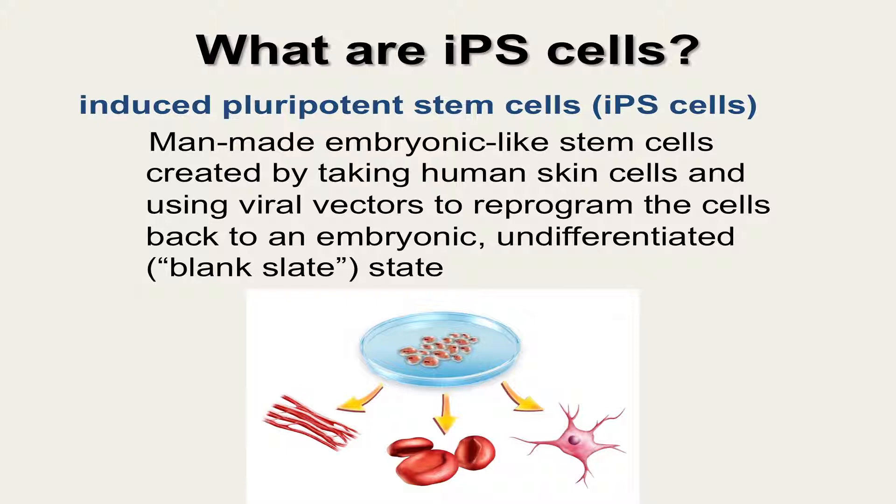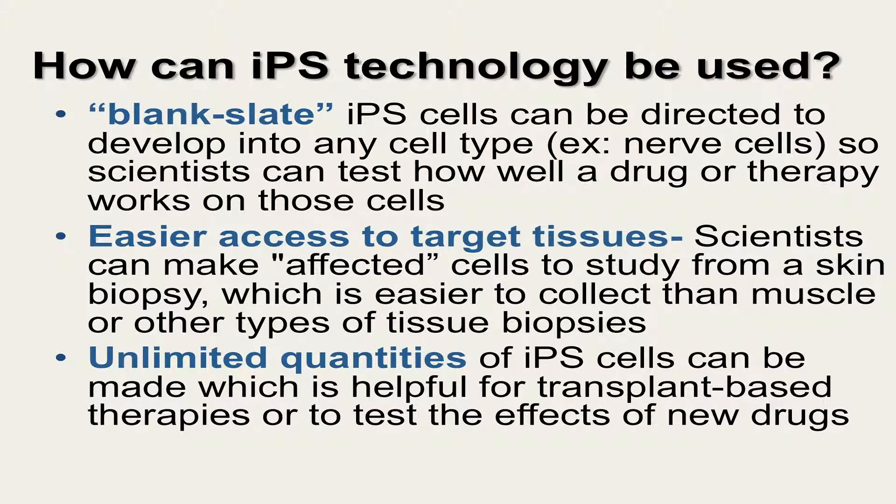Induced pluripotent stem cells are man-made embryonic-like stem cells that are made by taking human skin cells and using viral vectors to reprogram the cells back to an embryonic, undifferentiated, or blank-slate state. The blank-slate iPS cells can be directed to develop into any cell type — for example, nerve cells — so that scientists can test how well a drug or therapy may work on those cells.